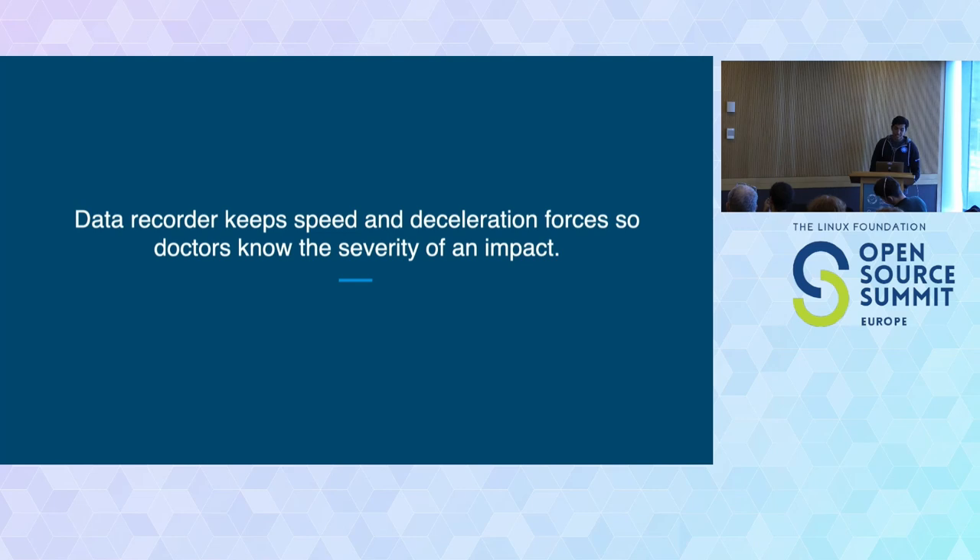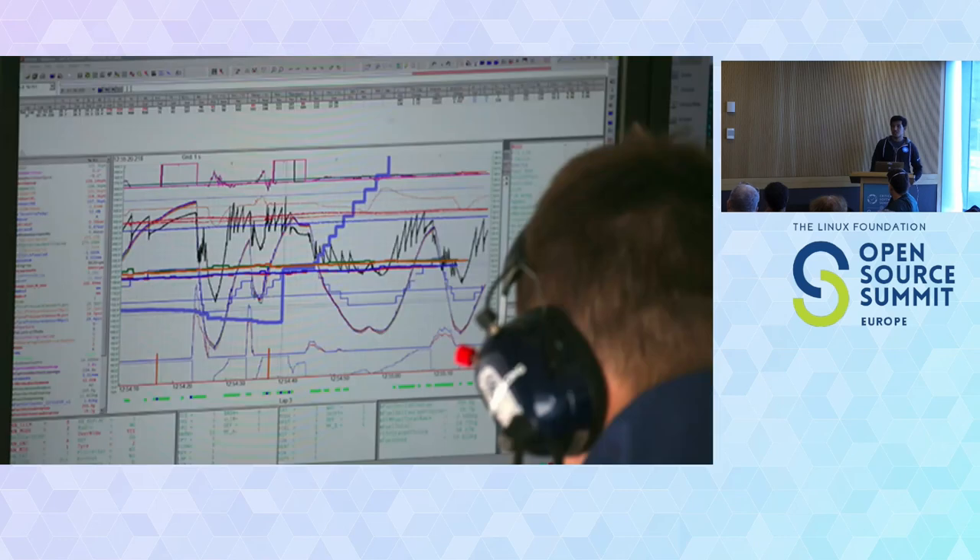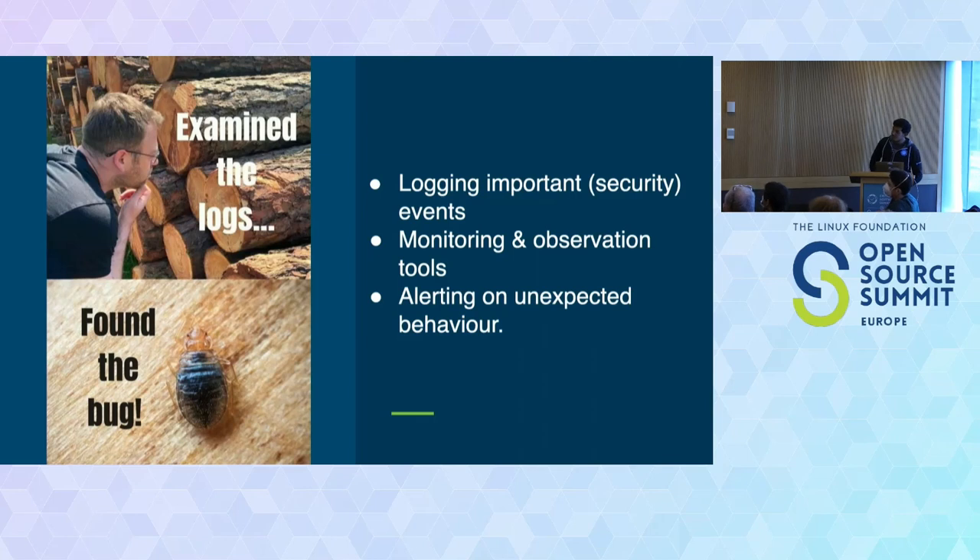The fifth post-crash measure: data records. Formula One people are obsessed with collecting data — they have data records that capture speed and g-forces so doctors know the severity of an impact. When an accident happens, doctors already know how severe it was and how to react. No system should go to production without monitoring in place. You should have logging that captures events, especially security ones, and have monitoring and observability tools that give an understanding of how your system is behaving and can trigger alerts in case of malicious behavior.